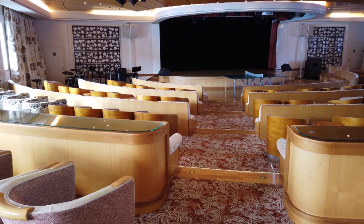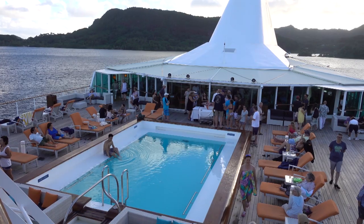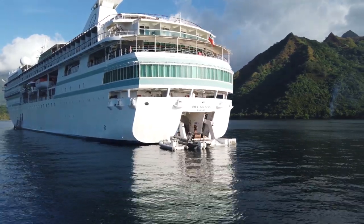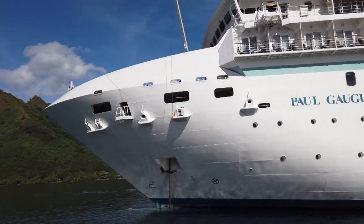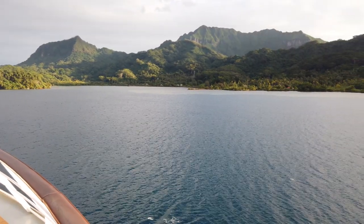The ship also has the usual amenities you'd expect despite being a small ship: a theatre, a small casino, a couple of bars, a pool deck, a spa, and a fitness centre. It also has a water sports platform which opens at the rear of the ship. It's a pretty luxurious ship, fitted out to a high standard, with excellent service, attention to detail, and quality food.